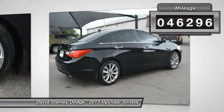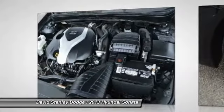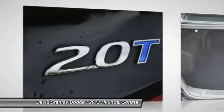Here are some of this vehicle's great options: traction control, steering wheel audio controls, leather-wrapped steering wheel, dual airbags, and alloy wheels.